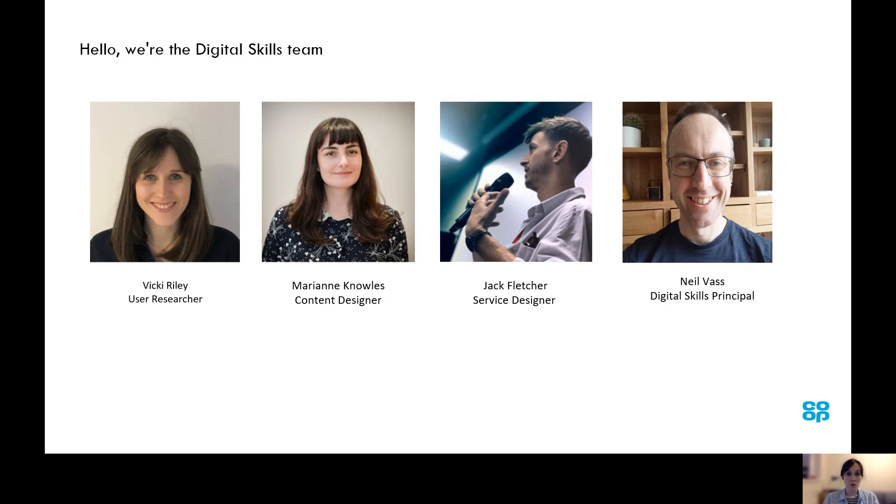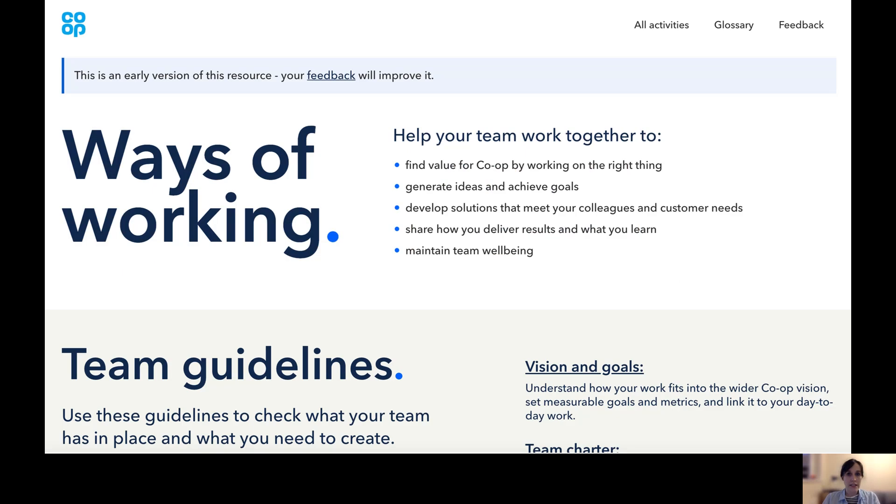In the past we've also run workshops and coached colleagues on their journey to working in a more agile way. Here's an example of the type of materials that the Digital Skills team have been working on and researching with this year. This is the Ways of Working website and it's a place for colleagues to find out how to get started with agile ways of working.